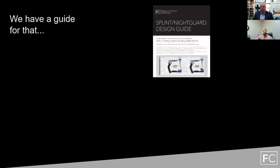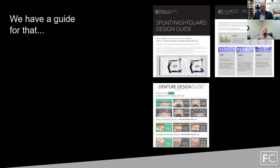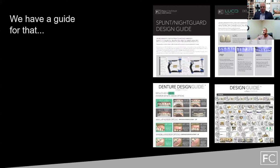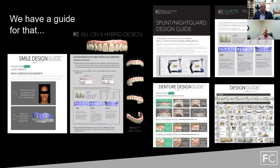Over the years, we've created design guides for each one of our indications. We saw a major need for high-level, detailed communication from the customer to our designers. We've built everything from our splint design guide, our Lucid design guide for high-aesthetic anterior, our denture design guide, crown and bridge design guide, smile design, and today, of course, we're going to be going over our all-on-X hybrid design guide.